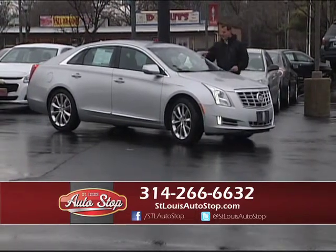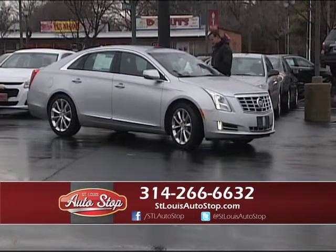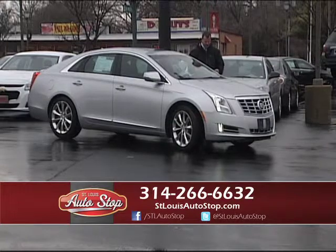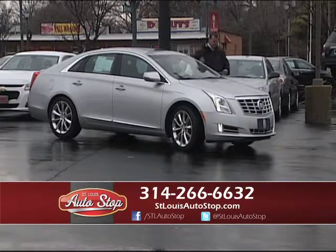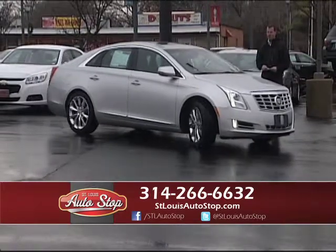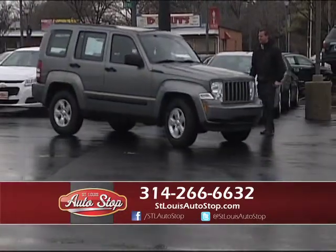Here's a 2013 Cadillac XTS — top of the line, new body, heated and air-conditioned leather, power moonroof, one owner, great miles for $29,900. You buy that car new, it's $10,000 more. Buy pre-owned versus new and you can save tons of money.